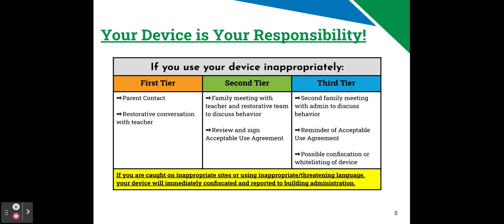Now we'll talk about device use. If you use your device inappropriately, the first time it'll be a parent contact. You'll also probably have to have a restorative conversation with your teacher. The second time, or if you fall into a second tier of using your device inappropriately, you'll have to have a family meeting with the teacher and the restorative team to discuss behavior, and you'll also need to review and sign an acceptable use agreement.